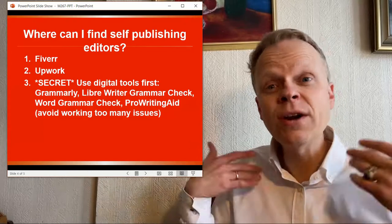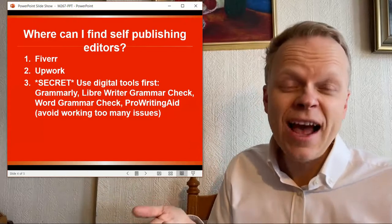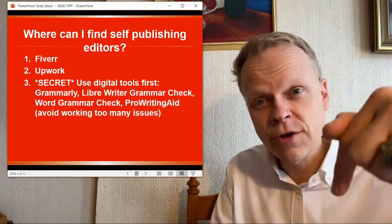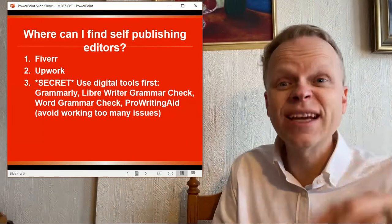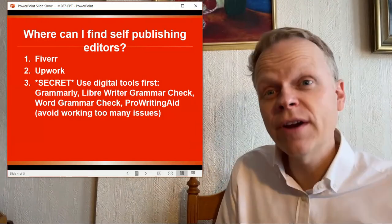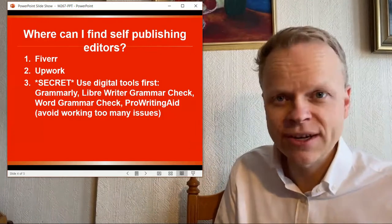So why don't you tell me: have you had success finding editors? If you have, let me know where you found your editors below in the comments — that will greatly help me. And check up above for more video answers to your self-publishing questions. Thanks.